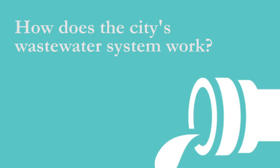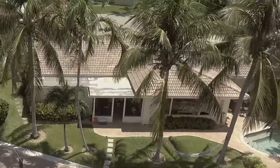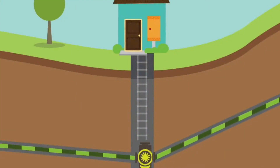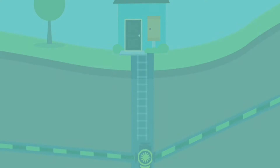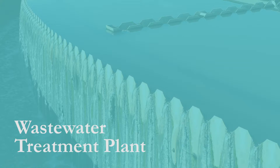How does the city's wastewater system work? From individual homes or businesses, wastewater flows through the underground collection system of pipes downhill to a collecting junction called a lift station. The lift station redirects the wastewater to a larger pipe and ultimately to a wastewater treatment plant.